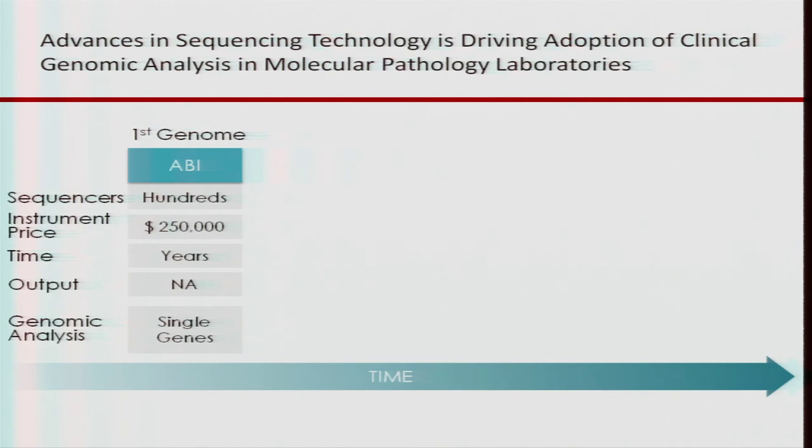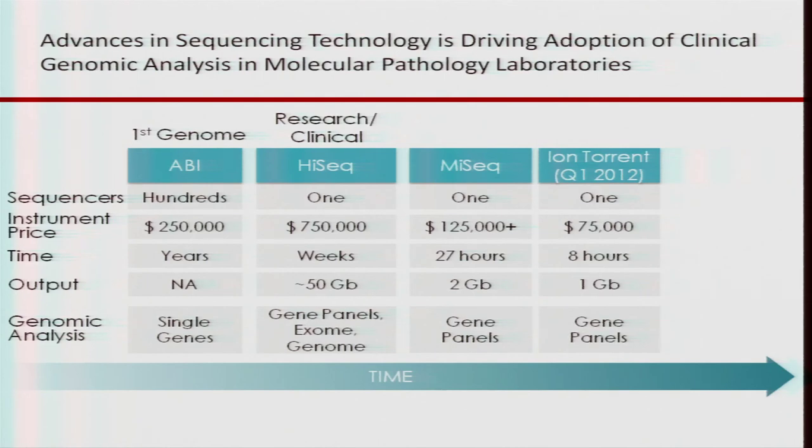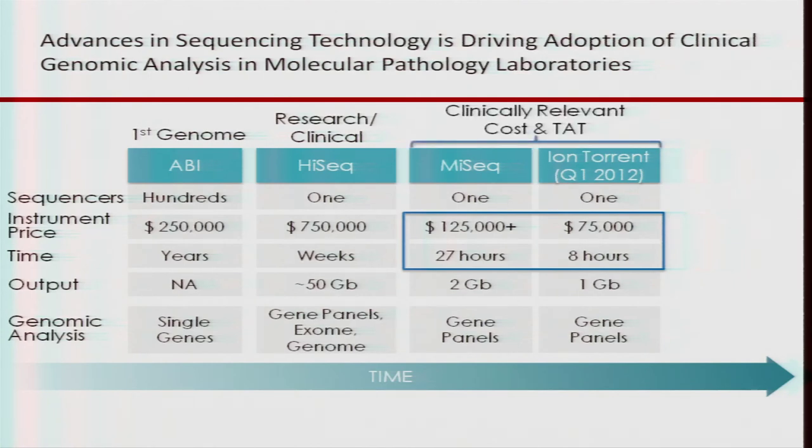The advances in sequencing technology are partly driving adoption of clinical genomic analysis in molecular pathology laboratories. The first genome was done on ABI sequencers, taking hundreds of them. We then moved into the HiSeq era, mostly used for clinical research, where you can do 50 gigabases and it can be used for gene panels, exomes, or genomes. In November of last year, at the Association of Molecular Pathology meeting, there was the rollout of the MiSeq and the Ion Torrent PGM. You can buy these instruments at a clinically relevant price — $75,000 to $125,000 — and turnaround times are 8 to 27 hours, rather than a week to a week and a half for just data generation.